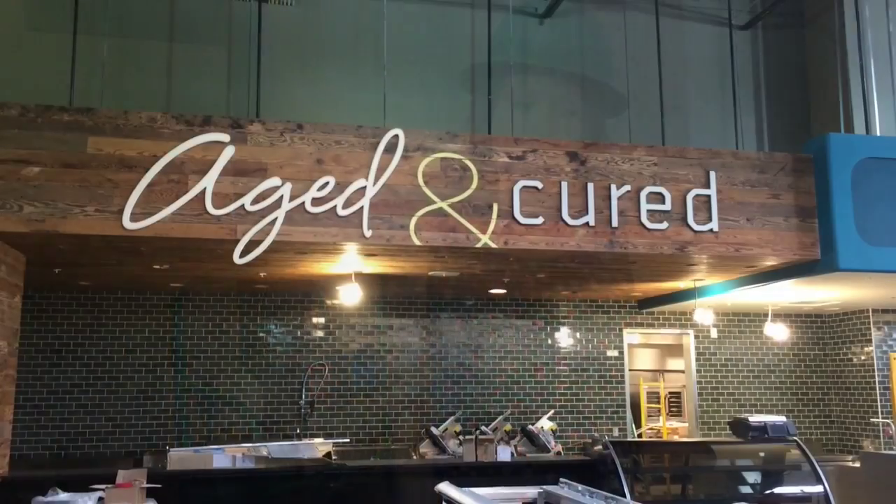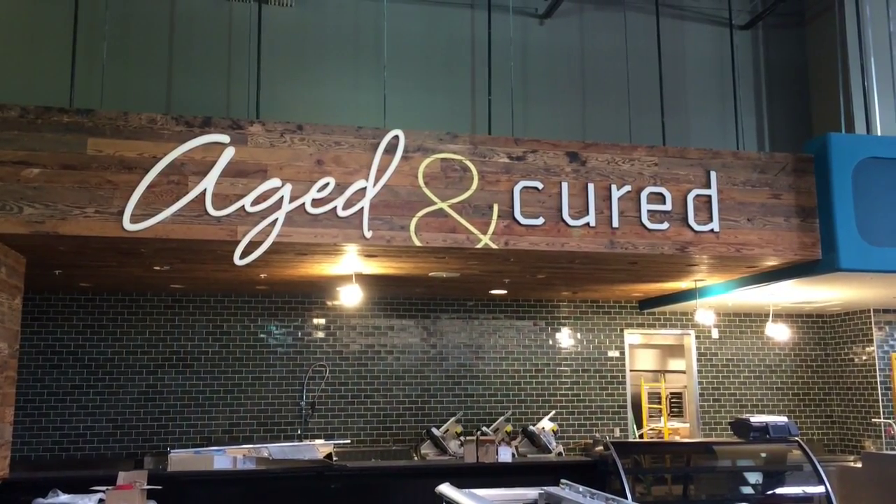Going around the corner, we have our grocery aisles and our whole body aisles, and then we have our specialty section which includes cheese and charcuterie.